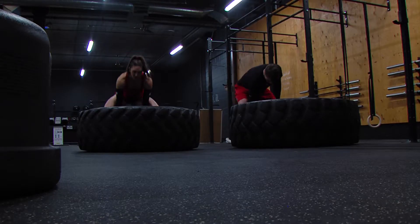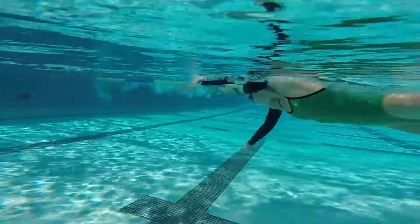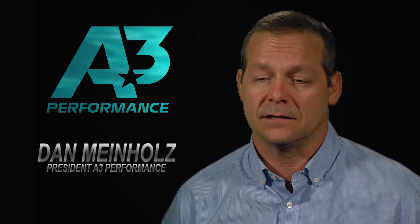BodyMax Technology is a patent-pending technology owned by A3 Performance, and it's the first ever intelligent fabric used in the sport of swimming and of all sport, to the best of my knowledge.